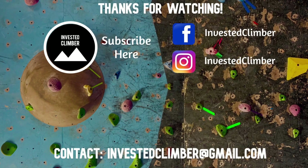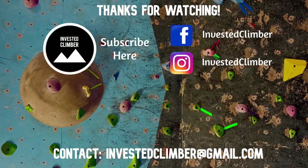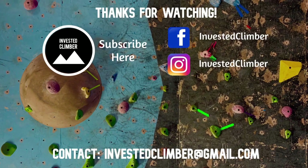Thanks again for watching everyone. Remember to smash that like button, comment below, and subscribe to our channel. We'll leave some links to the shoes we like to wear down below. Thanks so much — climb on everyone!